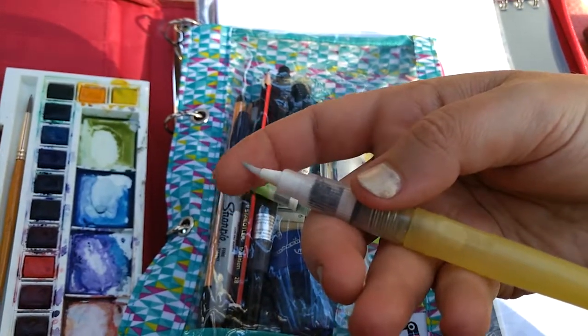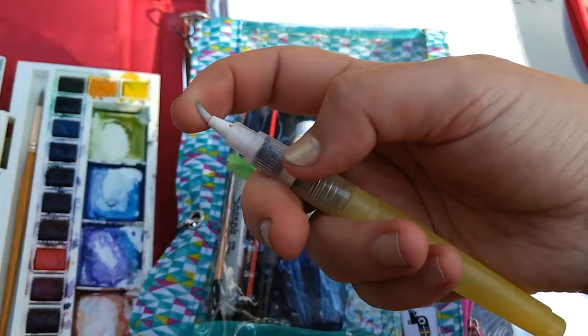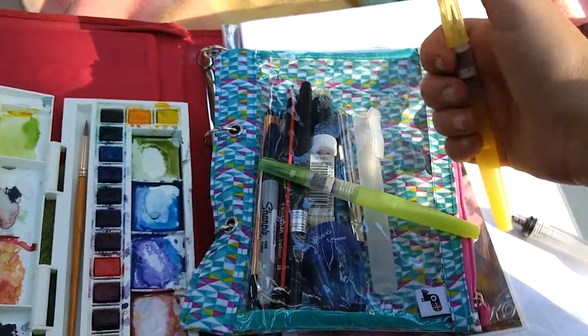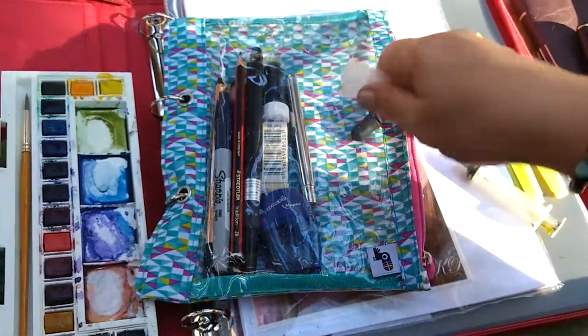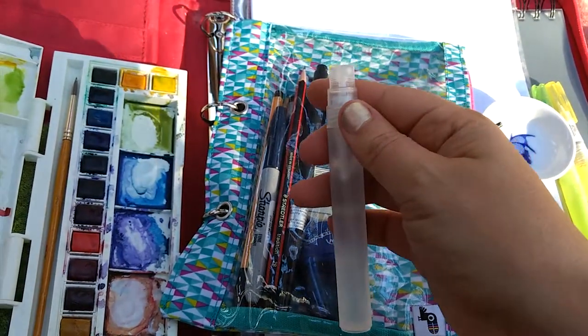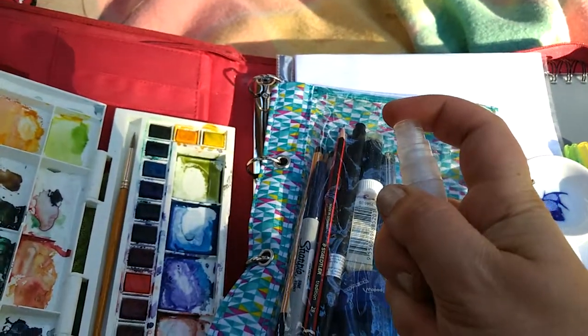You've probably seen these around — they're water pens. The handle of the pen is a bladder full of water, which means that with a little squeeze you've got a lovely wet pen that will reactivate your paints or work with your inks. They're just incredibly useful when you're on the go.